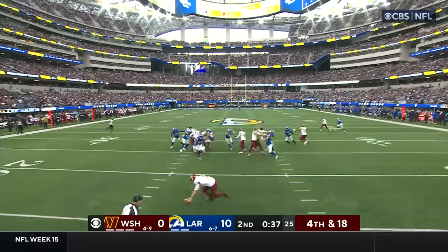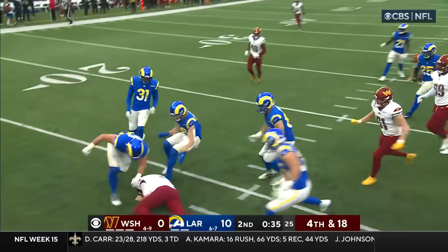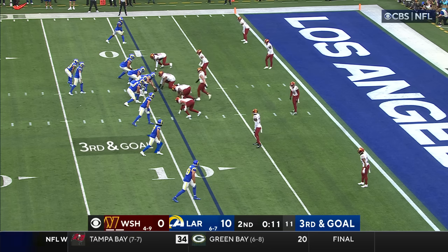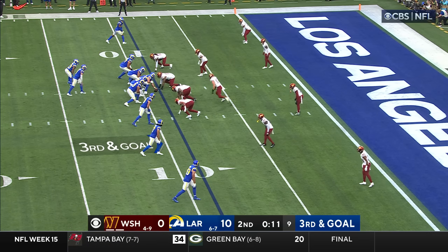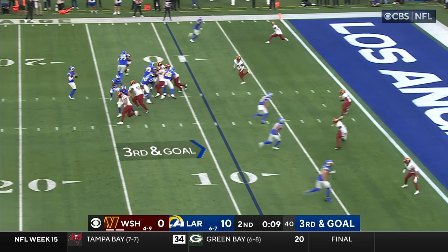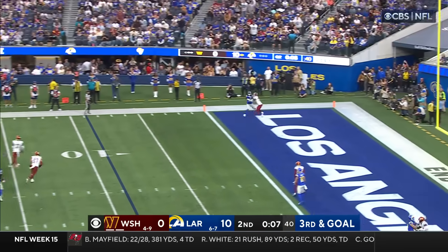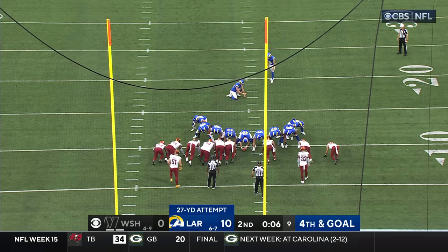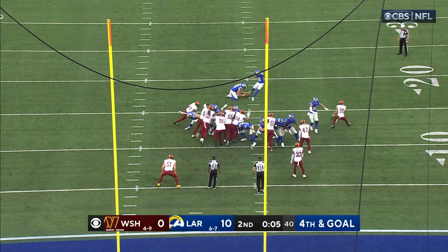Bad snap — it's rolling along the turf. Wade falls on top of it, and it gets even worse for the Commanders. You've got Nakua there and you've got Cooper Kupp there. Stafford throws toward the pylon, left side, looking for Robinson — it's incomplete. 27-yard field goal attempt.